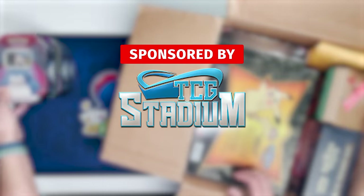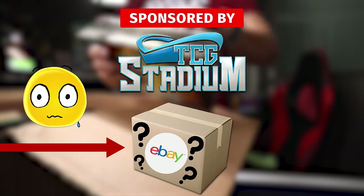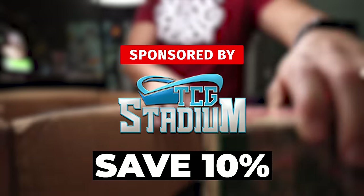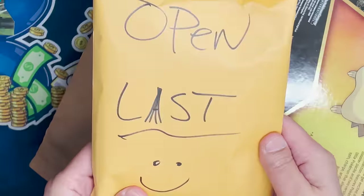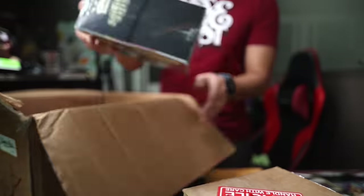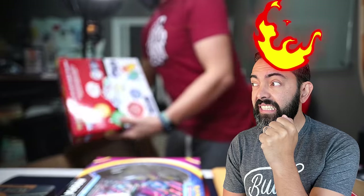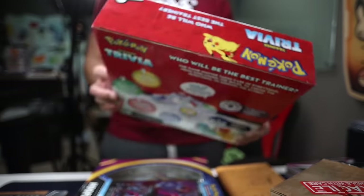As I unpack this, two things. First, this video is sponsored by TCG Stadium. If you don't want to take a risk on eBay like me, check them out — more on them later, plus how you can save 10% on your orders. Second, every pull and every graded card in this box will be given away to a lucky viewer. That could be you, so stick around to the end. I've gotten burned by mystery boxes before, but I've also opened some bangers.